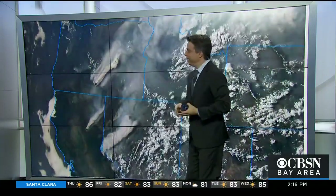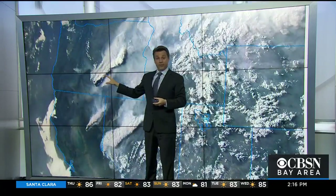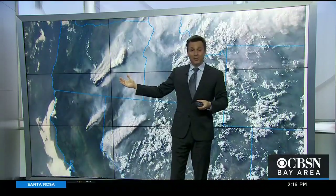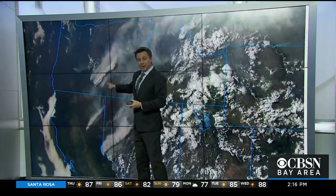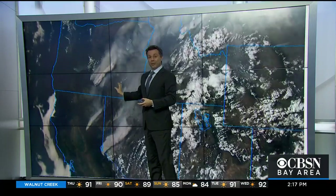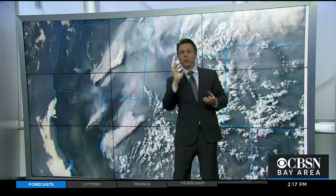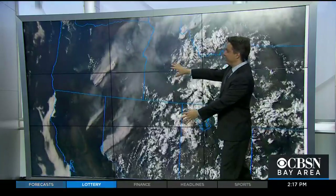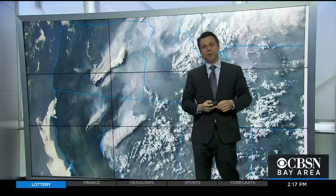Here's another view from earlier this week — this has been the pyrocumulus cloud really making headlines, from the fire burning in Oregon. If you look at that, it's casting shadows. You've got the smoke down here from the fire, and you can see how high the clouds are going. It's now casting shadows on the regular smoke plume down below it. That enables these things to throw so much smoke so high into the atmosphere that it can then spread for thousands of miles.